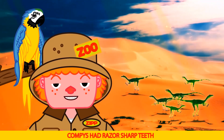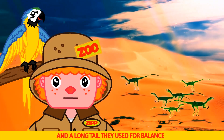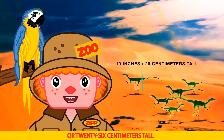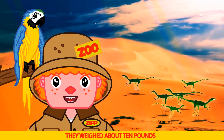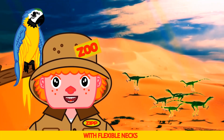Compy's had razor sharp teeth, two clawed fingers, and a long tail they used for balance. Compy's were about 10 inches or 26 centimeters tall and 3 feet or 1 meter long. They weighed about 10 pounds. They have small pointy heads with flexible necks.